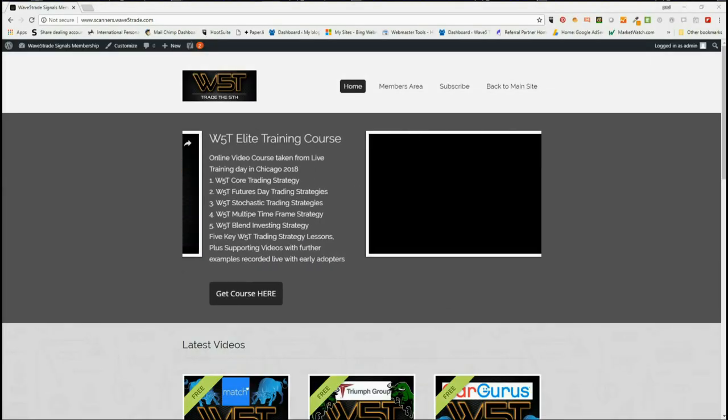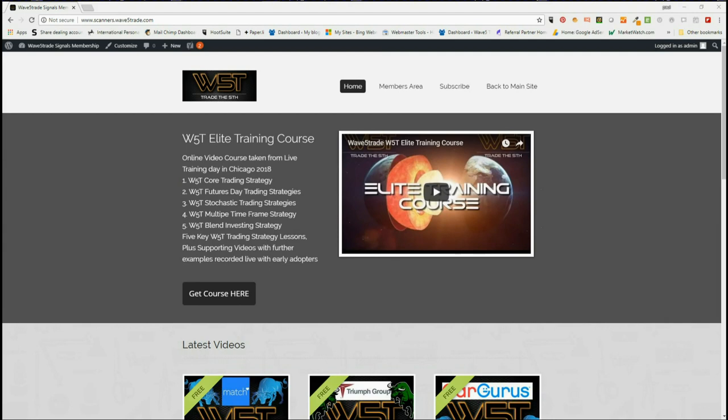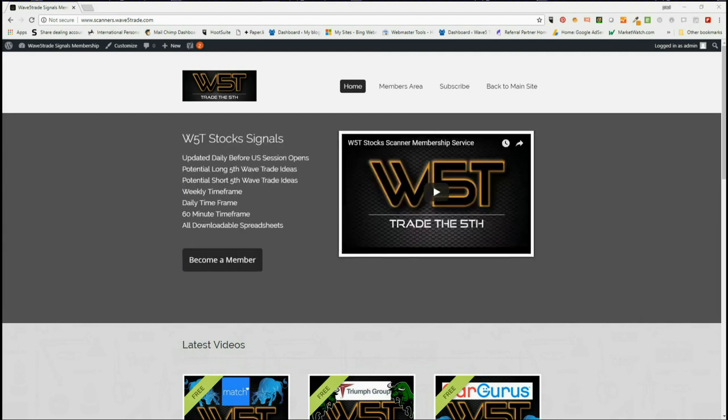Hi, this is Paul from wave5trade.com and this is my daily stock signals video for Friday the 17th of August. As usual on a Friday, I'm going to look for a longer-term swing on the weekly timeframe.